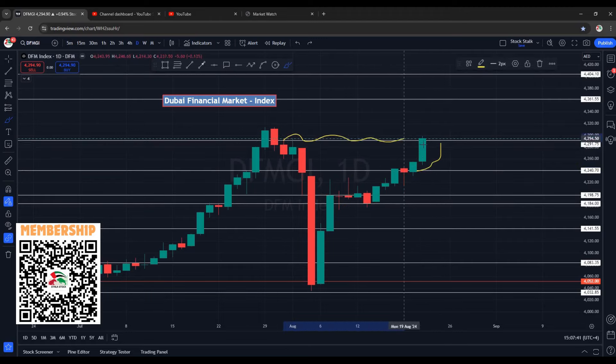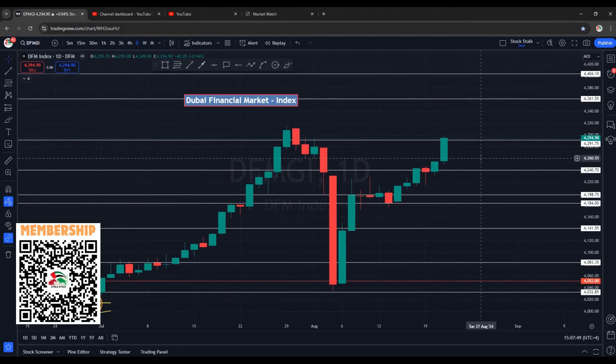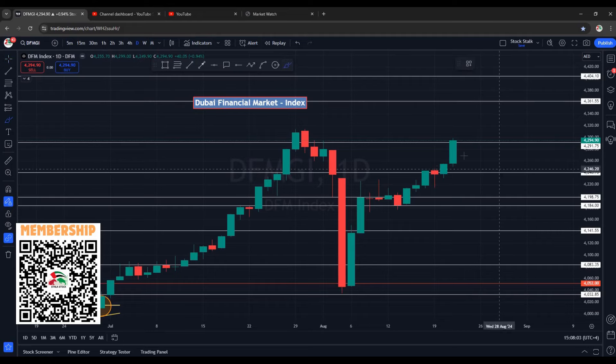It's taking a pause near the resistance at 4240, and from here, as expected, market moved up. Next area of resistance, as we had planned, is 4300. Today's closing is at 4294 — very positive. Most of the stocks performed very well, especially Imar Properties and Imar Development, which I had recommended in my YouTube members video. With today's candle close, there are very good chances it may continue its upside momentum.